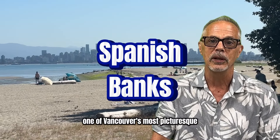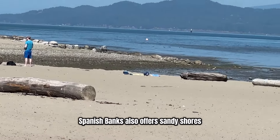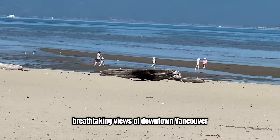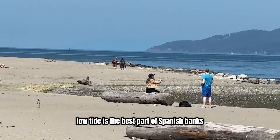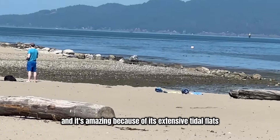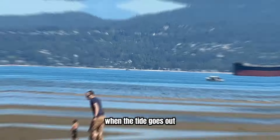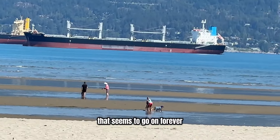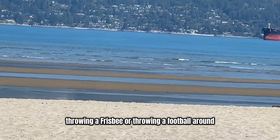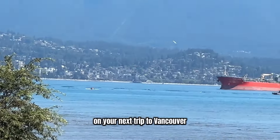Further west from Kits Beach is Spanish Banks, one of Vancouver's most picturesque and expansive beaches, situated along the western edge of the city. Spanish Banks offers sandy shores and breathtaking views of downtown Vancouver BC and the North Shore mountains. Low tide is the best part of Spanish Banks — when the tide goes out, it reveals a large expanse of sandy beach that seems to go on forever, and it's perfect for walking, jogging, throwing a frisbee, or throwing a football around. Make sure you check out Spanish Banks on your next trip to Vancouver BC.